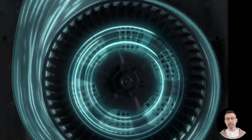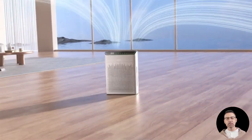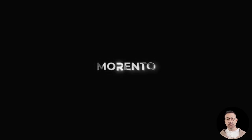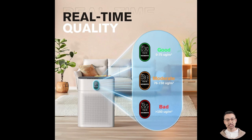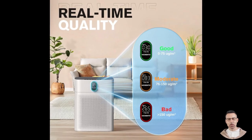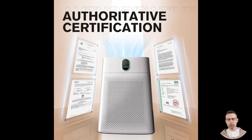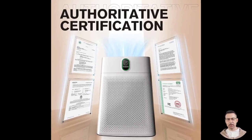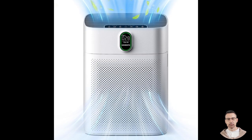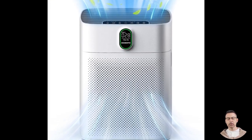At the core of the Morento Hi4866's effectiveness is its high-efficiency air filtration system. This purifier uses a multi-layer filtration process centered around a high-efficiency particulate air (HEPA) filter, specifically rated as H13, which is one of the highest standards available. It captures 99.97% of airborne particles as small as 0.3 micrometers, including dust, pet dander, smoke, mold spores, and pollen. For households with pets, allergy sufferers, or anyone living in areas prone to air pollution, this level of filtration provides a noticeable improvement in air quality. You can breathe easier knowing that even microscopic irritants are being trapped and removed.